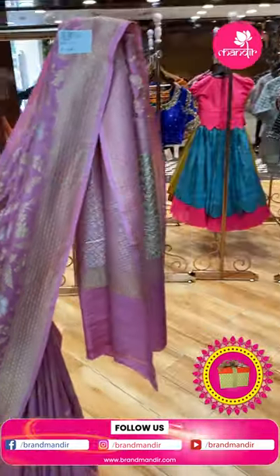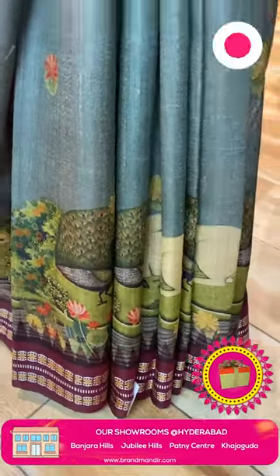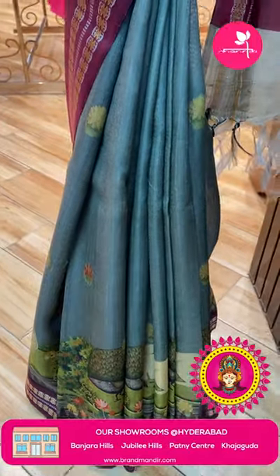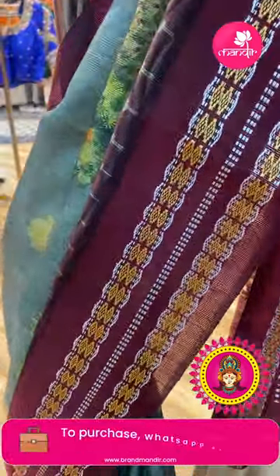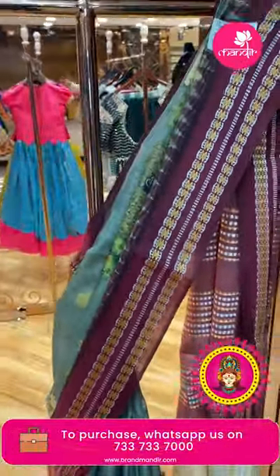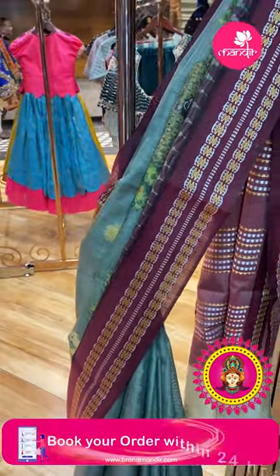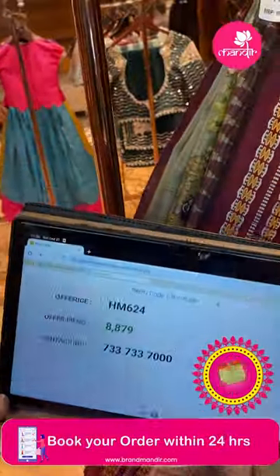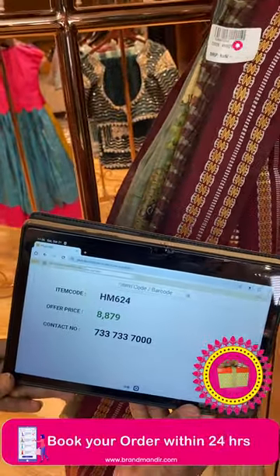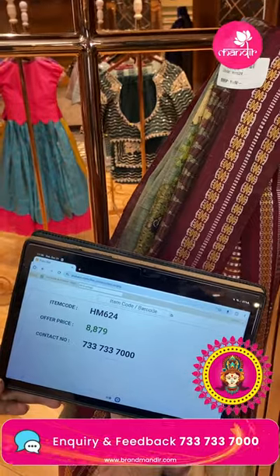The last saree: olive green — light olive green with dark maroon — printed saree with florals, cows, peacocks and thread weaving in contrast border. Blouse contrast with border. Pricing: ₹8,879. Code: HM624. Take a screenshot, WhatsApp us on 733-733-7000.